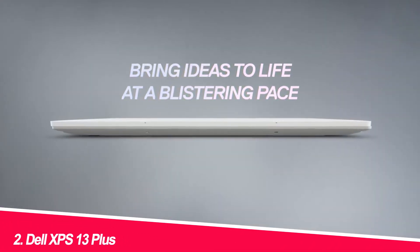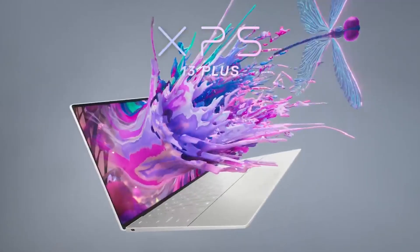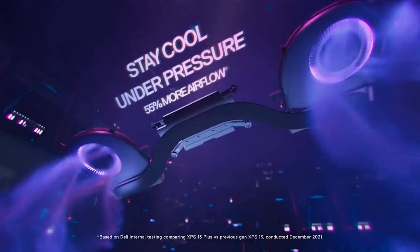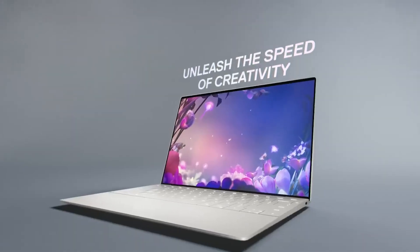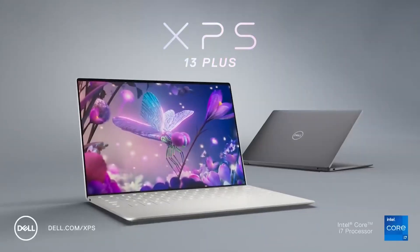Number 2: Dell XPS 13 Plus. This Windows wonder impressed me with its compact design, vibrant OLED display, and surprisingly long-lasting battery life. The keyboard layout takes some getting used to, but once you do, it's comfortable and responsive. Coding on the go was a delight, and the Thunderbolt 4 ports offered ample connection options for external displays and peripherals. The base model's specs might struggle with demanding tasks like heavy-duty game development, but for most programming needs it packs a punch.